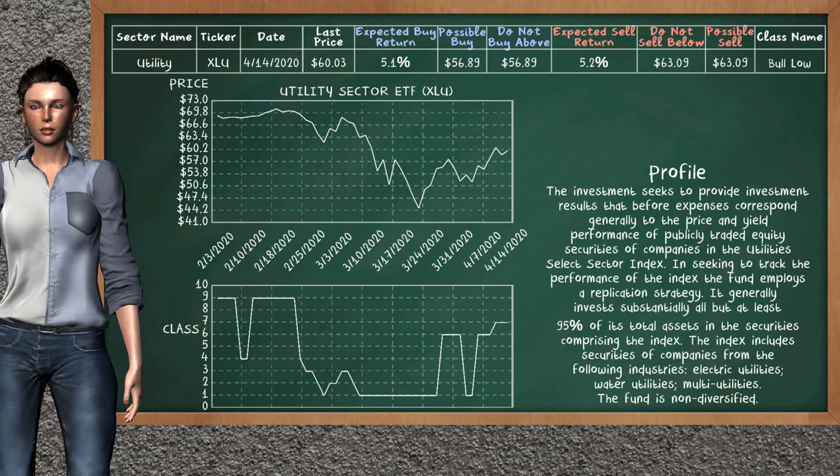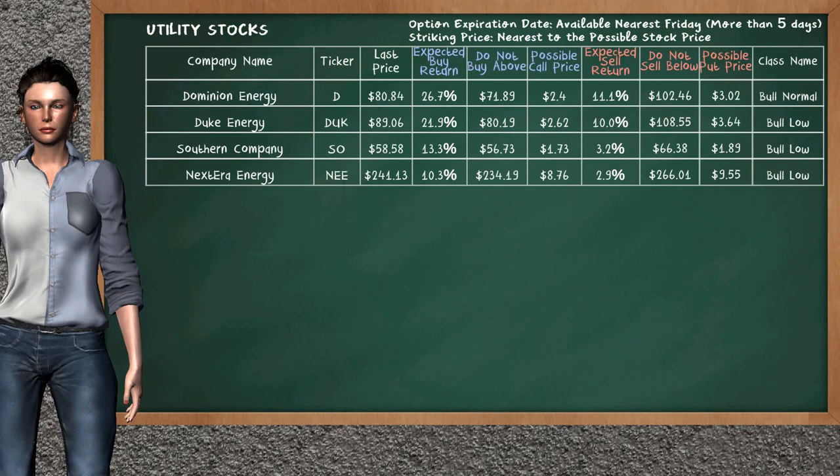The utility sector ETF belongs to the bull low class. Today our analysis does not list it as an opportunity to buy or sell. Let's look at the stocks table of the utility sector. Our analysis does not list the top opportunity to buy.